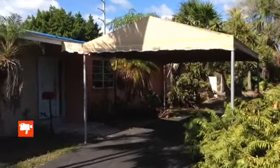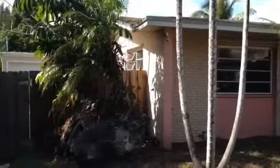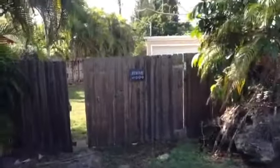It's Hal Feldman, Miami. I am in an undisclosed area in Palmetto Bay, and I just want to show you a home. This is 3,760 square feet, and it is for sale.